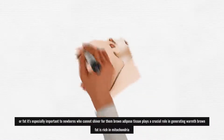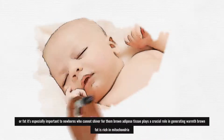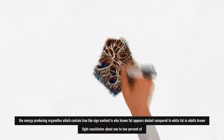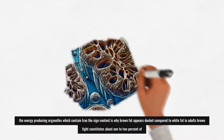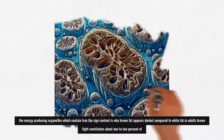It's especially important in newborns who cannot shiver — for them, brown adipose tissue plays a crucial role in generating warmth. Brown fat is rich in mitochondria, the energy-producing organelles, which contain iron. This iron content is why brown fat appears darker compared to white fat.